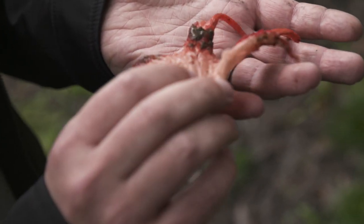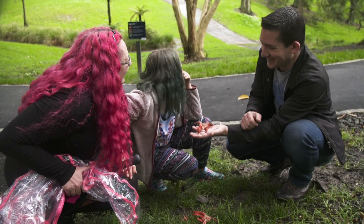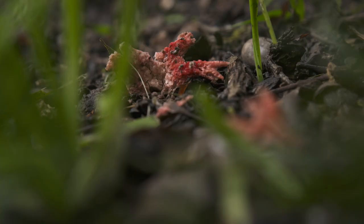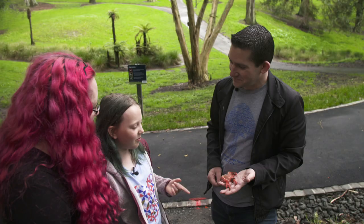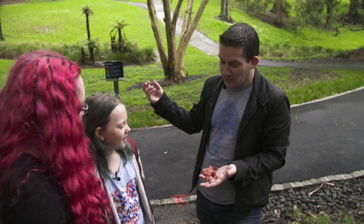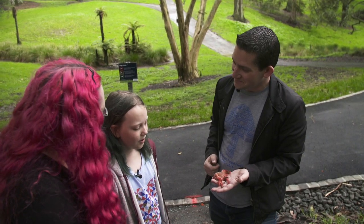The gloopy stuff isn't mud — that's how the stinkhorn spreads itself. When they take a sniff, it smells absolutely terrible, like poo. The stinkhorn gets its name because it reeks. Why would fungi want to smell like that? They want to attract flies that like the poo smell to come, land on it, pick up the spores, and fly away to deposit those spores somewhere else where a new fungus can grow.